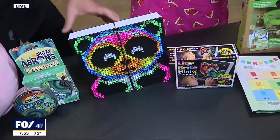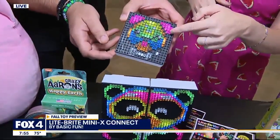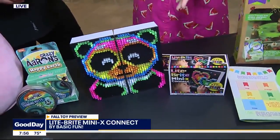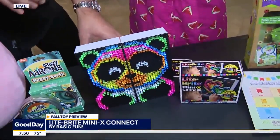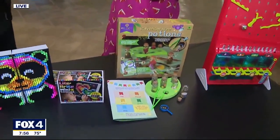Next up we have the Light Bright Mini X Connect sets. This is a brand that has been resonating with parents for generations. It starts out as a mini size but you can connect them all together to make a bigger set — really open-ended creative play. We're looking at this one for 2023, and these are both up for an award and award winners.